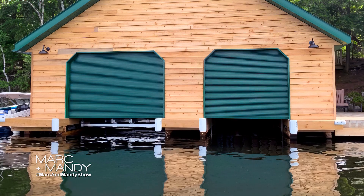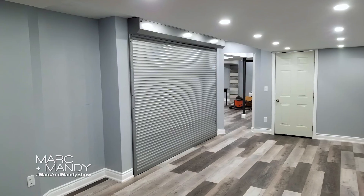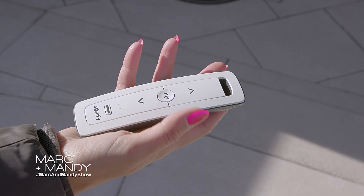All of our roll shutters come in custom sizes. They fit any opening, any door, window, or cabana. They also come in custom colors — we can custom paint them to any color to match any decor. They are made here in Canada, and they also have an excellent warranty.